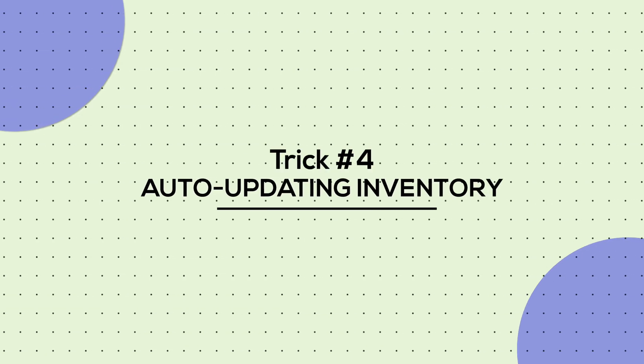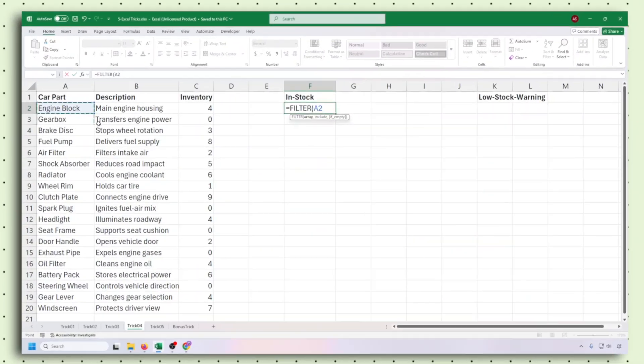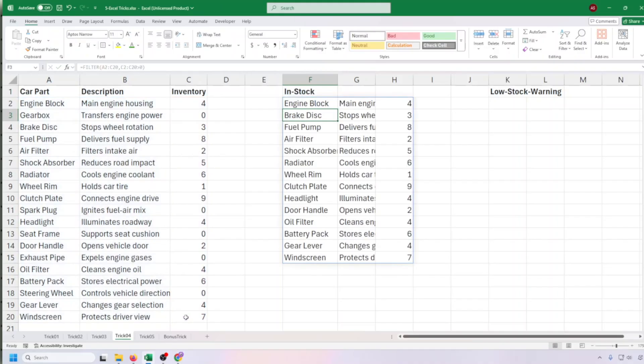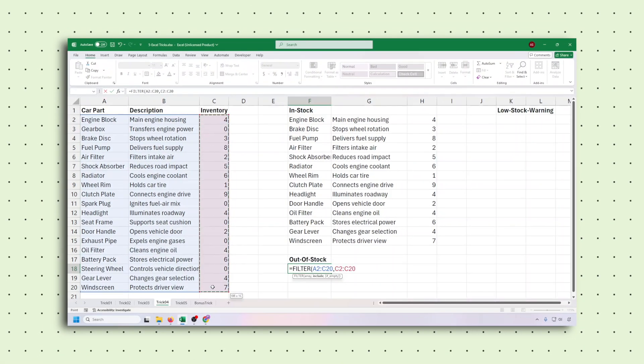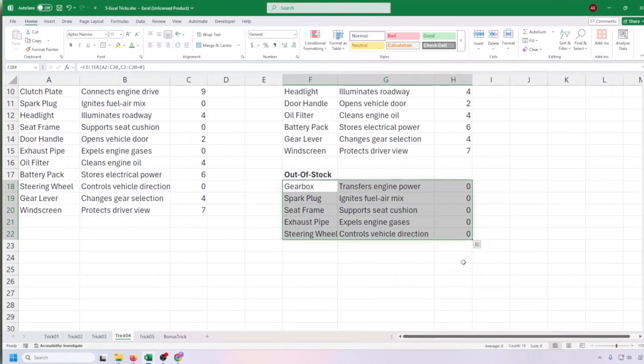Now for tip 4: auto-updating inventory. Still scrolling through stock lists manually? Let Excel do it for you. To show only items in stock, filter rows where quantity is greater than 0. Need to see what's out of stock? Filter for quantity equals 0. Change your value in your main list and the filtered view updates instantly.